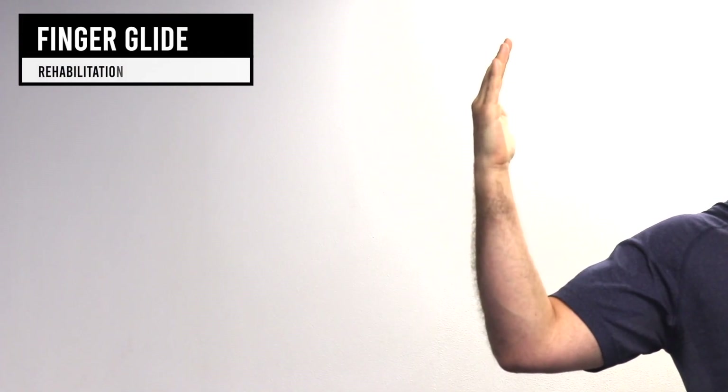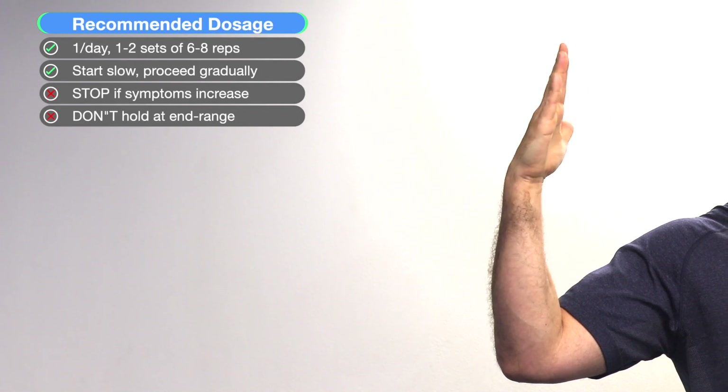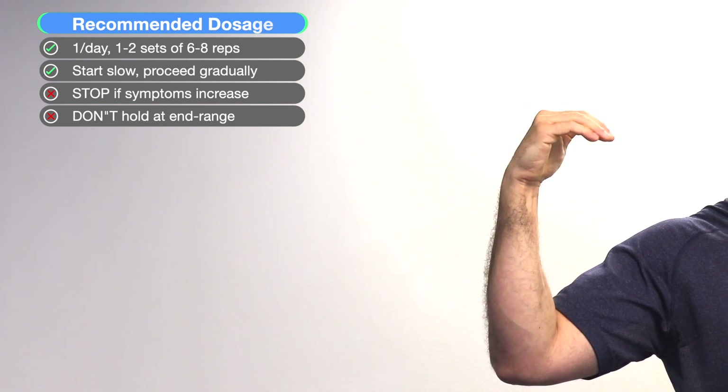With your hand facing the ceiling, bend your fingers into a hook position, make a fist, straighten your fingers out, and then return to the starting position. Repeat: hook the fingers, make a fist, straighten the fingers, and return to start.